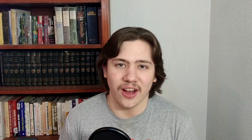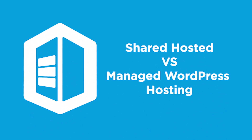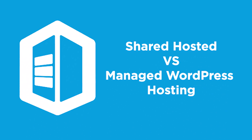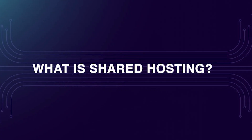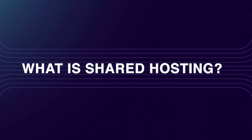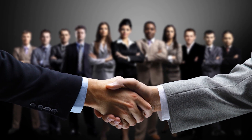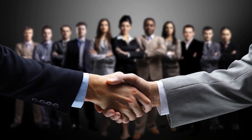The first thing we need to cover is a brief overview of what shared hosting is and what managed WordPress hosting is. Shared hosting is essentially where your website is hosted on a shared server with many other customers' websites. You can think of this as a way for the company to share the resources and keep it cost efficient.